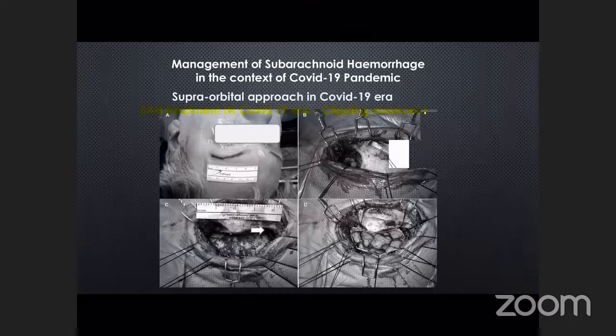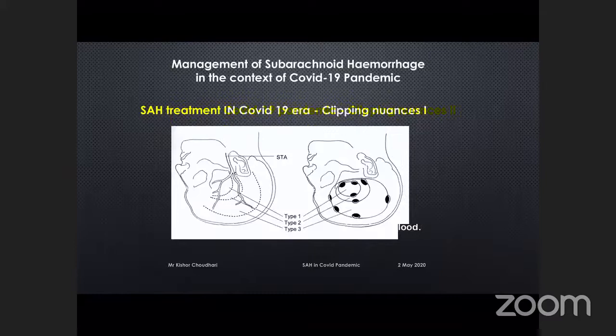Instead, we can do a slightly more temporal approach and go directly over the sylvian fissure — for example, a type-one craniotomy centered over the sylvian fissure — which probably avoids any potential exposure to the frontal air sinus.